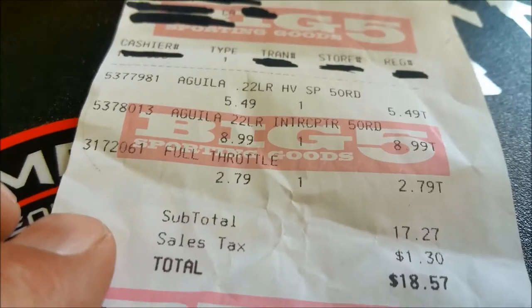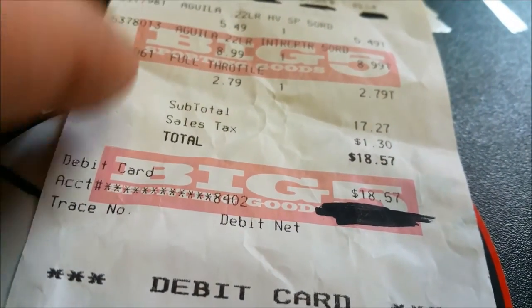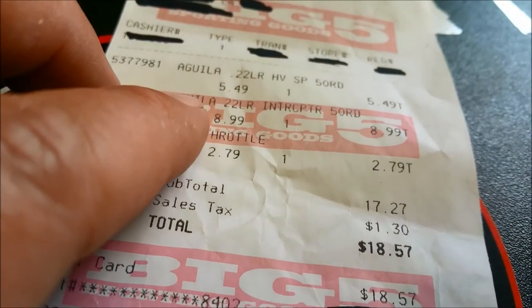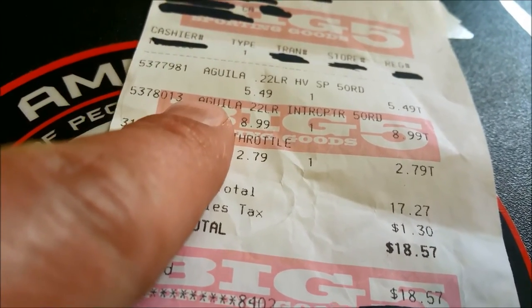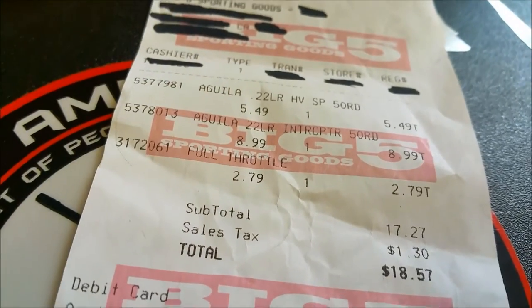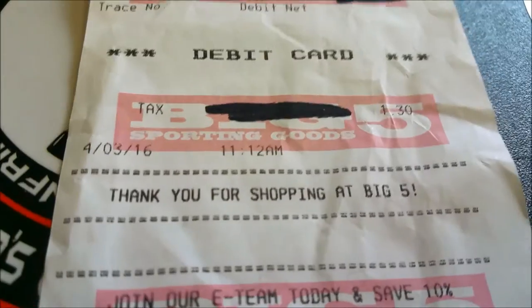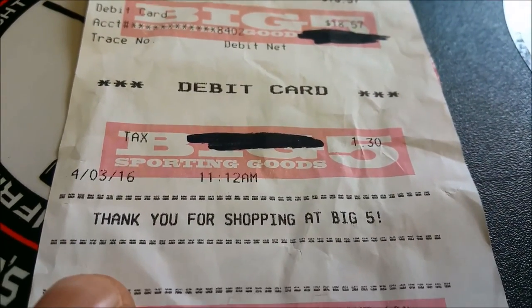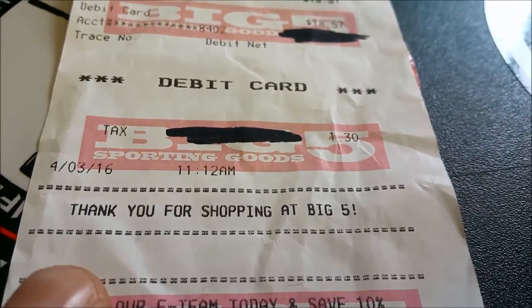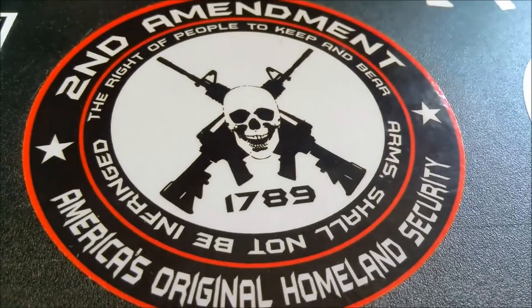Also grabbed an energy drink — out the door: $18.57. I do believe this is the most I've ever paid for a fun-sized box of ammo, so I'm really not knowing what to expect. Alright guys, that's my video and I'm out.